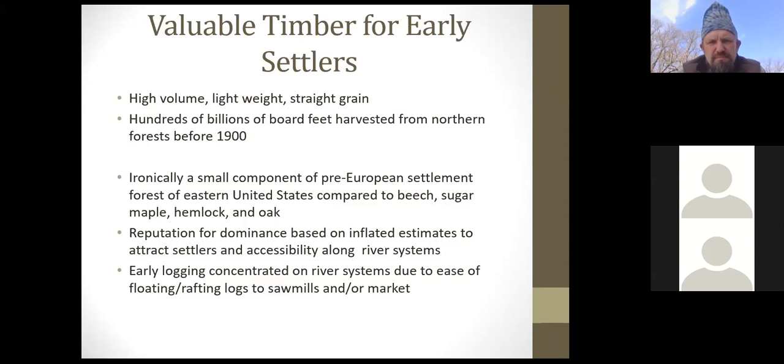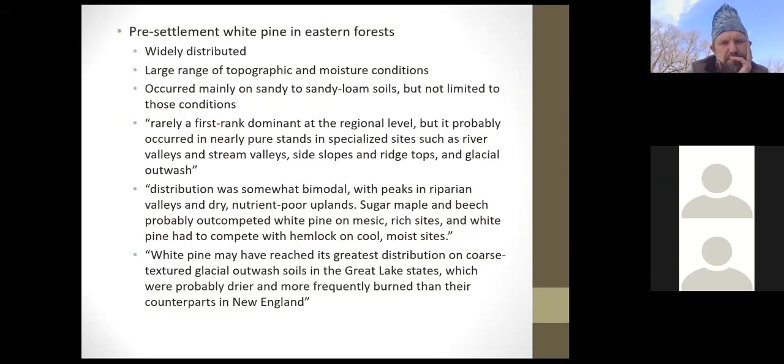The accessibility along river systems where pines occurred allowed them to be easily dropped into the river and floated to a mill, or rafted onto a larger river and moved down to a mill at another location. There are local records of that happening as well. Early logging was concentrated on river systems — you'd show up to settle, cut the pine trees down, build your cabin, and send the first logs to market.